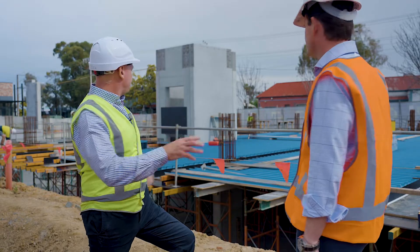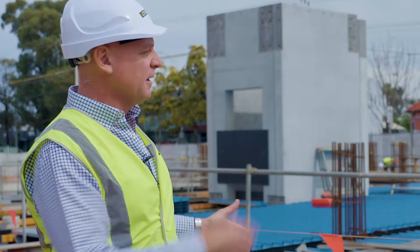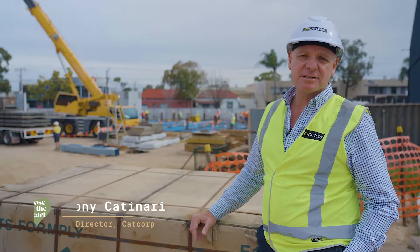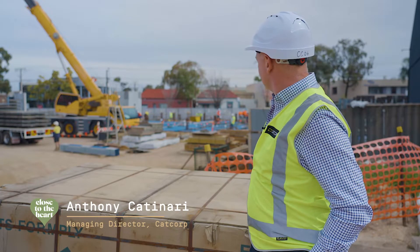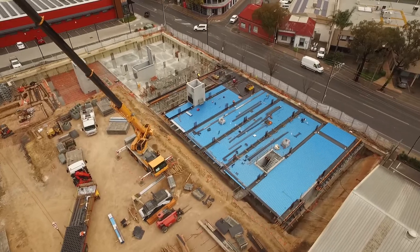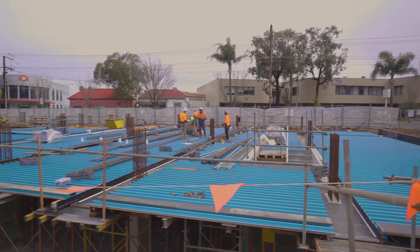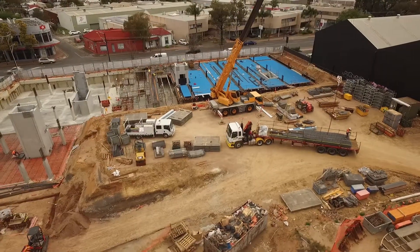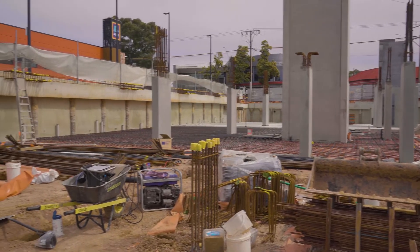It's great to have the builder and developer Anthony Catanari on site today to give us an update on construction. As you can see, we have multiple trades on site. Works are progressing very fast and you'll really see the building coming out of the ground over the next couple of months. It's important for us to complete the basement works prior to going to the next level and have all the services completed.